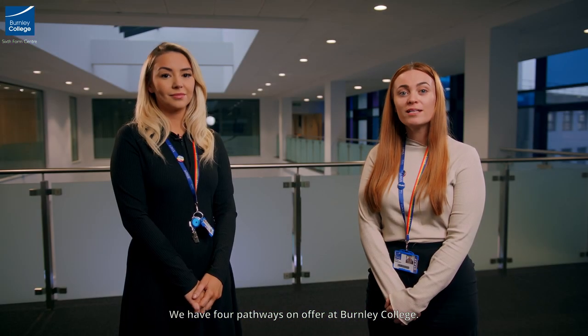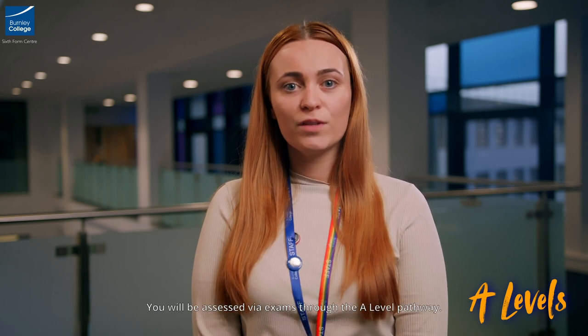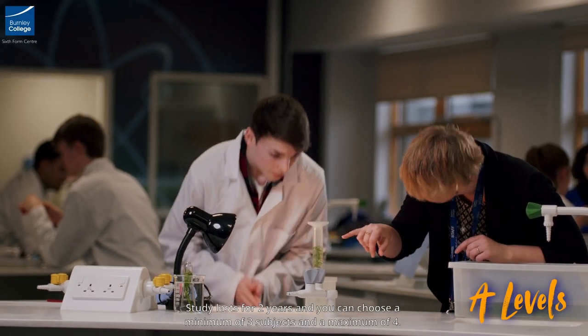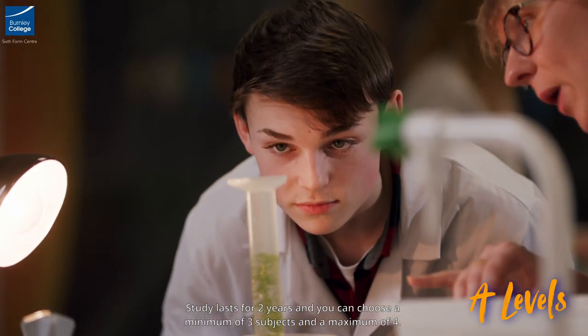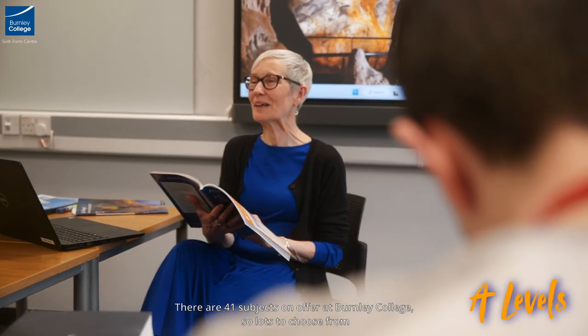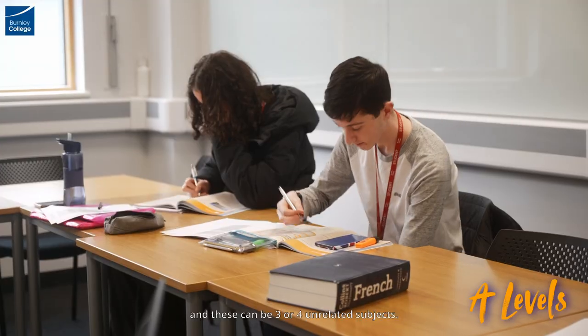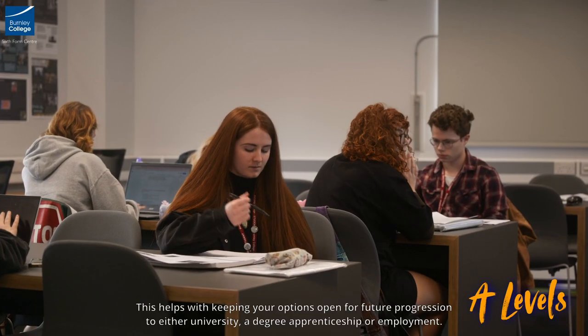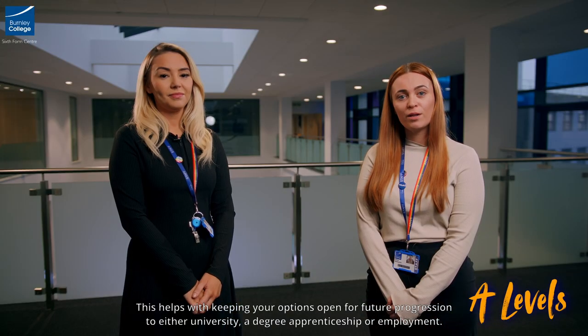We have four pathways on offer at Burnley College. A levels are classroom based learning and will require independent study. You'll be assessed via exams through the A level pathway. Studying lasts for two years and you can choose a minimum of three subjects or a maximum of four. There are 41 subjects on offer at Burnley College, and these can be three or four unrelated subjects, helping keep your options open for future progression to either university, a degree apprenticeship or employment.